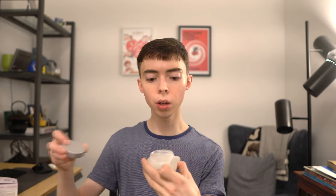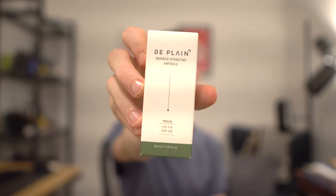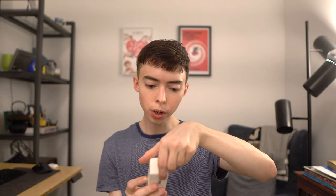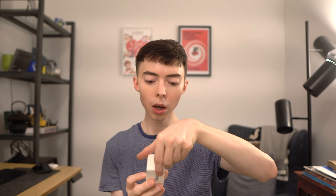I'm interested to know if any of you have tried the Revitalizing Sleep Mask — how did it work for you? Okay, so the next hydrating product we have is the Be Plain Bamboo Hydrating Ampoule Focus. Looks like it's a 30 milliliter glass bottle. It tells you to soothe your face with toner first, apply twice daily in the morning and evening, and follow with a moisturizer of your choice. So it's probably like an essence or serum that you need to apply a moisturizer over.